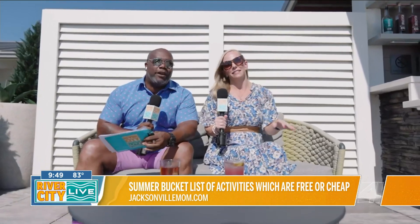Welcome back to River City Live. Now if you're a procrastinator like me, some of you parents have not planned for the summer for your kiddos.